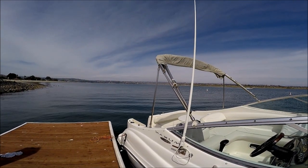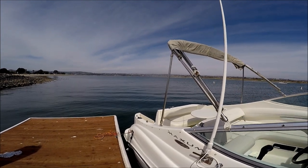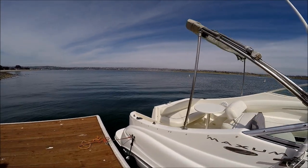Up here we've got a full bimini that covers from the windshield to almost all the way back.